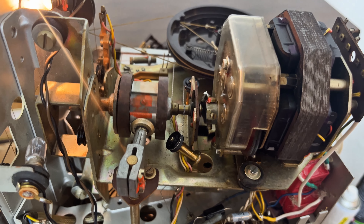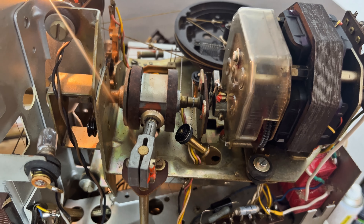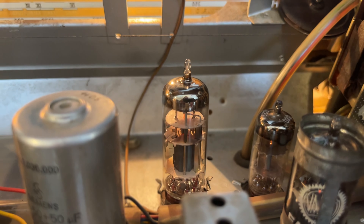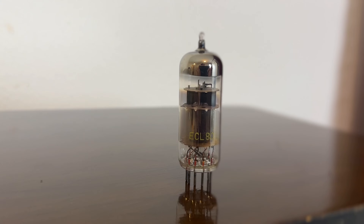A common problem with the Saba Freiburg is also the motor. In most cases it does not work because the ACL-80 is completely used up. Once replaced, the motor ran perfectly again.